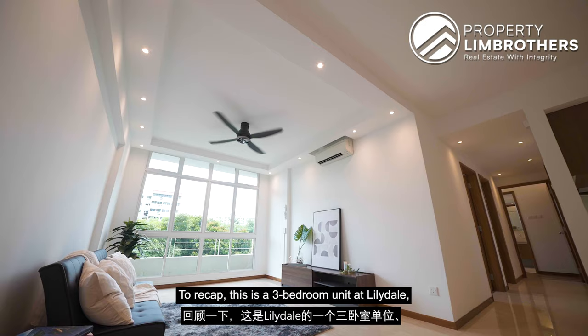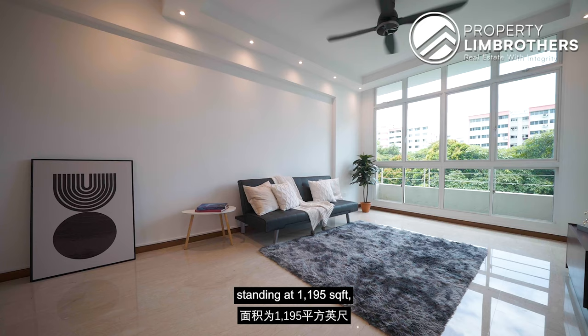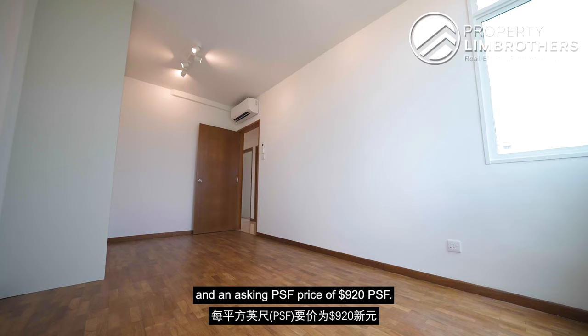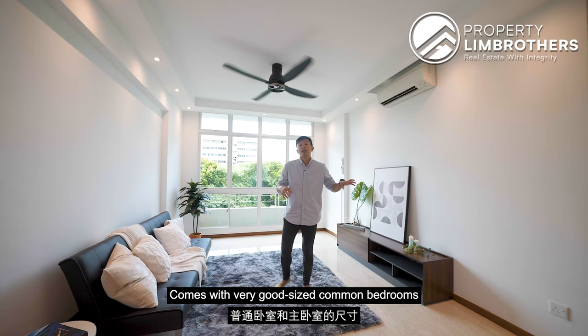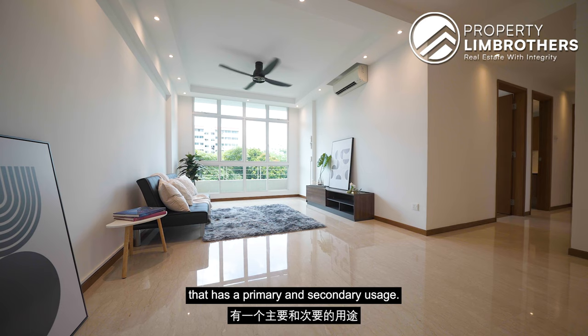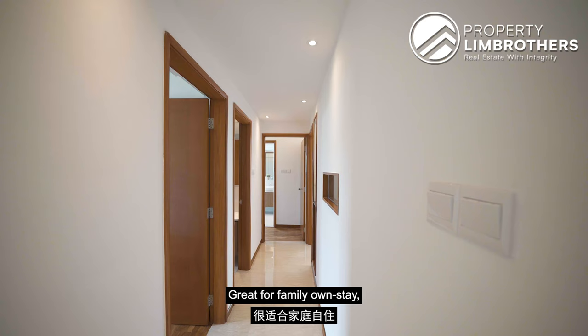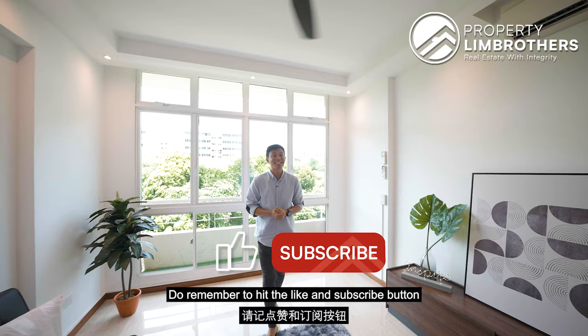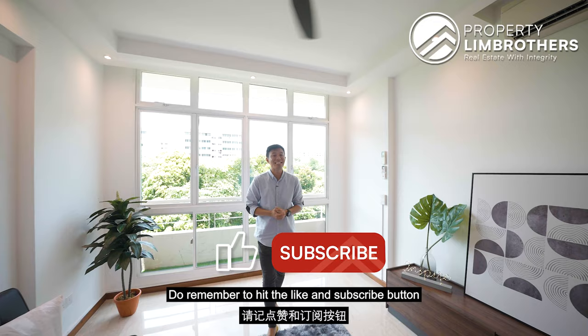Thank you for staying with us throughout this home tour. To recap: this is a 3-bedroom unit at Lilydale standing at 1,195 square feet with an asking price quantum of $1.1 million and an asking PSF of $920. It comes with very well-sized common bedrooms and a master room, plus a spacious living area with primary and secondary usage. Great for family own-stay and investors alike, with a rental yield of 4.4%. If you like what you have seen, do give our listing team a call and remember to hit the like and subscribe button on our Property Lim Brothers YouTube channel. We are also on Facebook, Instagram, and TikTok. I'm Seng Huat, Property Lim Brothers, always happy to show you the place.